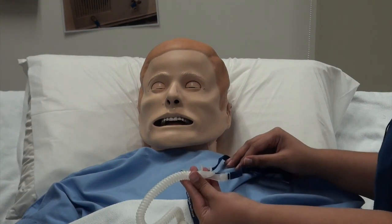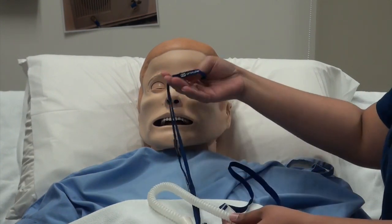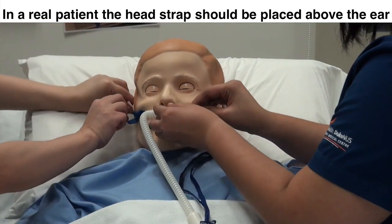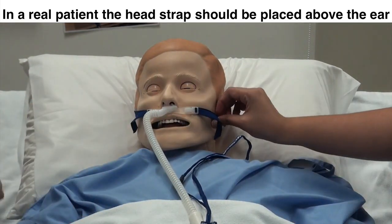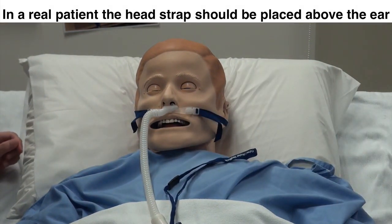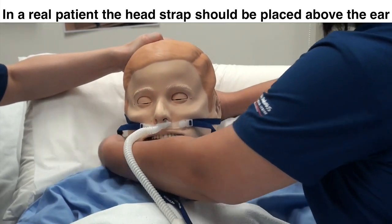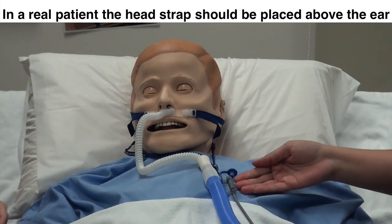These are the parts of the nasal cannula: the nasal prongs, the fastener, the head strap, the tubing, and the pendant. First, remove the fastener and place the nasal prongs into your patient's nostril. Secure the fastener and ensure that the fit is snug. Make sure that you can put two fingers in between the patient's face and the strap. When selecting the size, ensure that the nasal prongs occlude at least 50% of the patient's nostril. Next, we would wear the pendant for the patient. This ensures that the circuit does not pull on the nasal prongs.